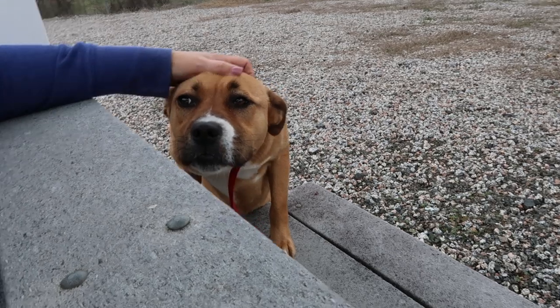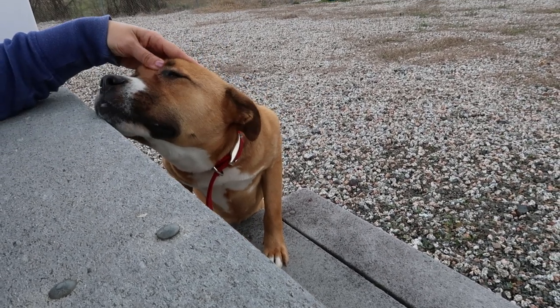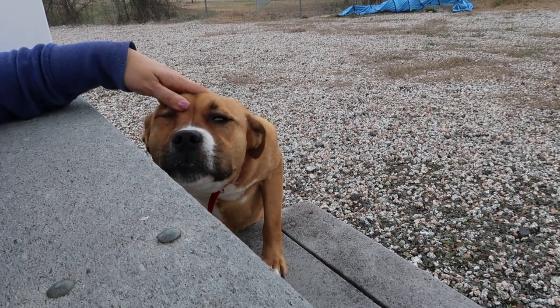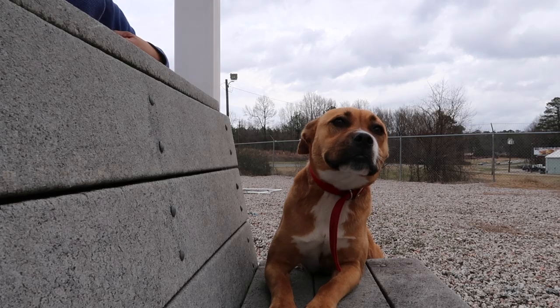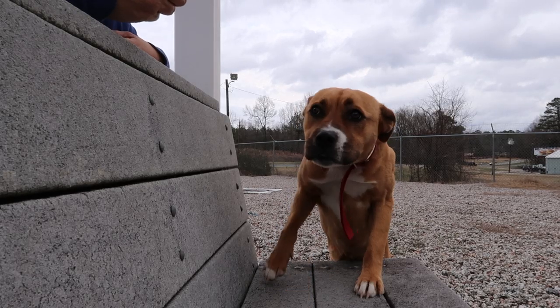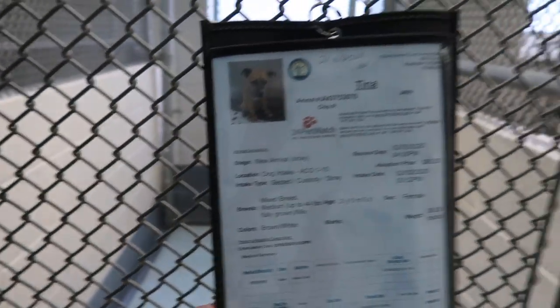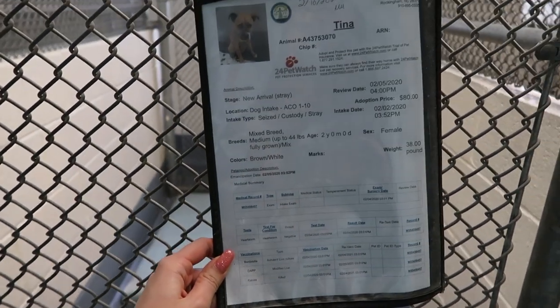That didn't take long — look at her little face! She is so cute. It didn't take long at all for her to come looking for some loving. Let's get your eye boogies out. You're such a pretty girl! I just wanted to show you guys Tina's info in case you were possibly interested in Tina.